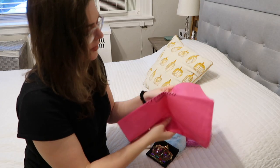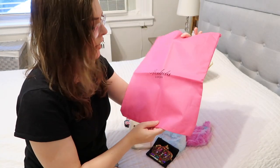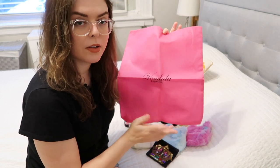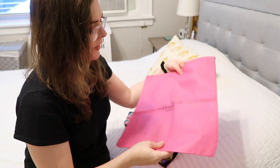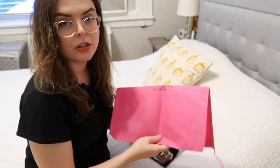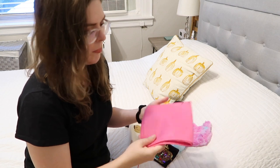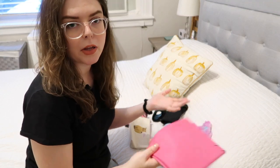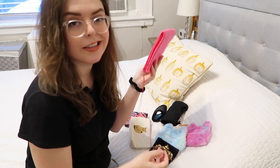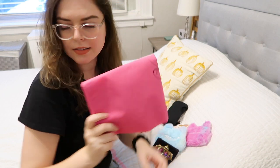Next I have a dust cover storage bag for a purse — it came with my vegan leather bookstore-themed purse. I've never actually used it. The bag is usually just stored in my closet and is totally fine without it, and if I really needed this I would have looked for it. So we're getting rid of this.